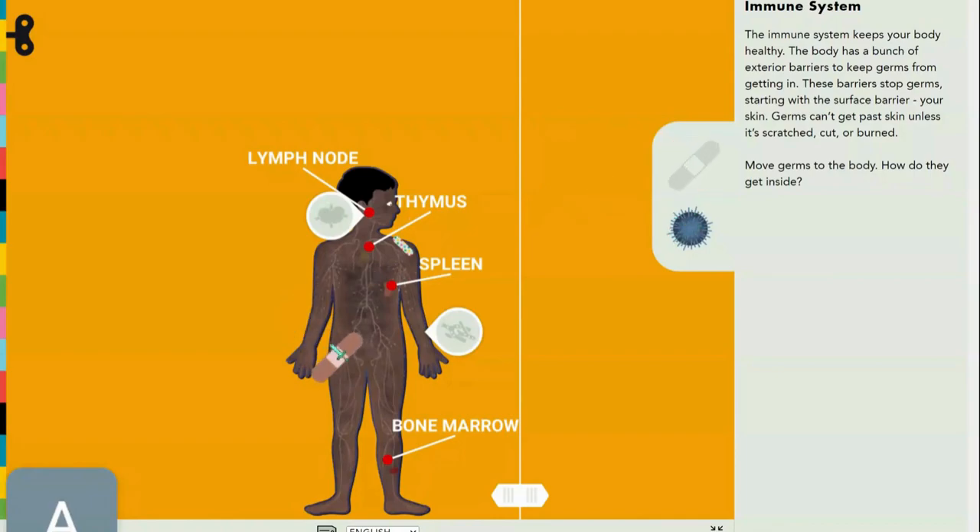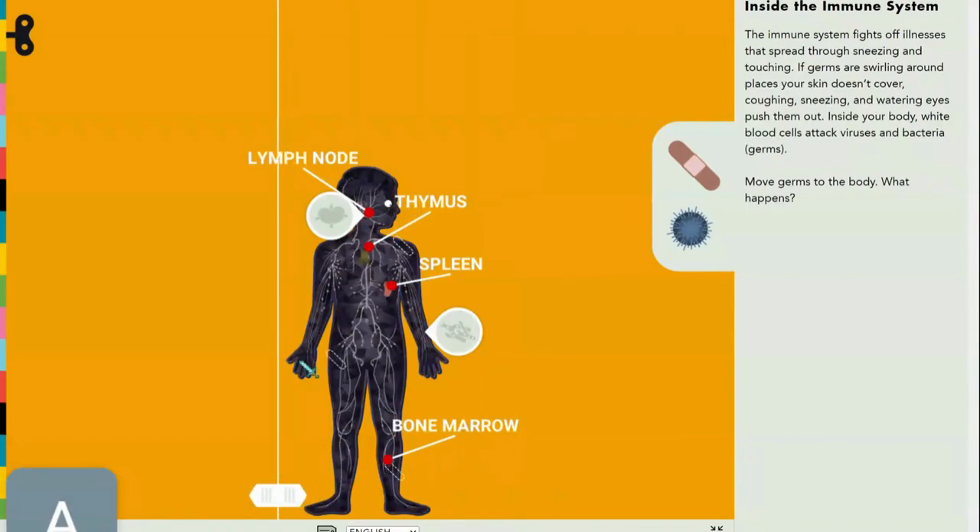That's a lot of injuries. Let's see what's going on inside your body. They have these little things called lymph nodes. Over here is the thymus, and here's the spleen.